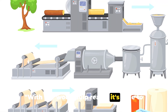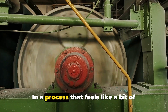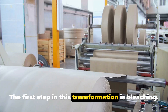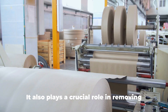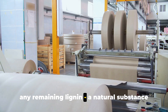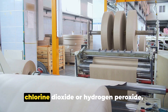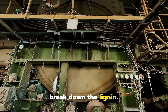With our wood pulp ready, it's time to turn this mushy material into paper. The first step in this transformation is bleaching. Bleaching isn't just about turning the pulp white — it also plays a crucial role in removing any remaining lignin, a natural substance in wood that could cause the paper to turn yellow over time. The pulp is mixed with chemicals like chlorine dioxide or hydrogen peroxide, which not only brighten the pulp but also break down the lignin.